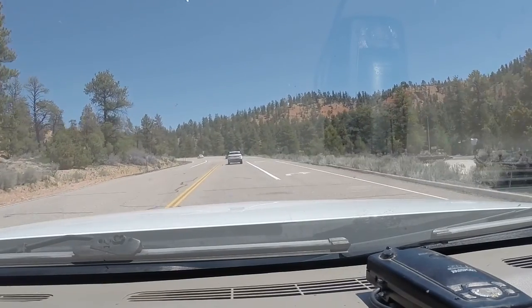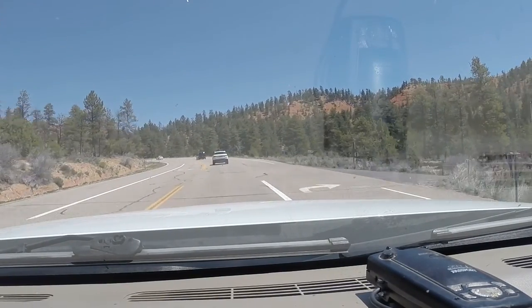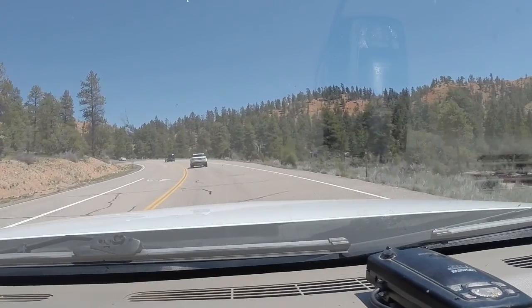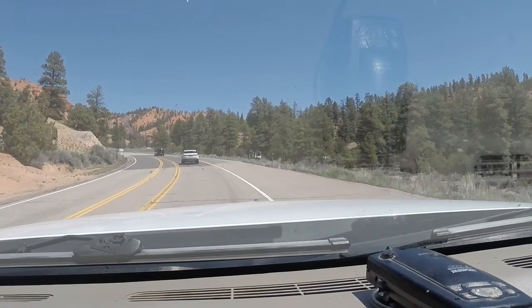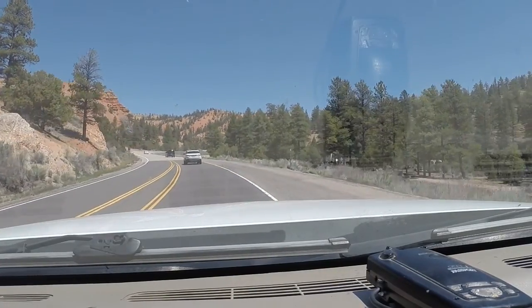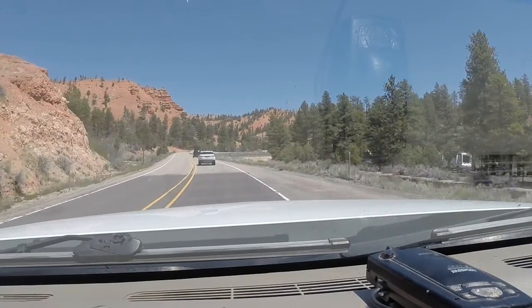There's a little state park to the right — it's a campground, Red Canyon Campground. So if you're looking for a campground to stay, there's one there. Look it up. That one is $15 a day.